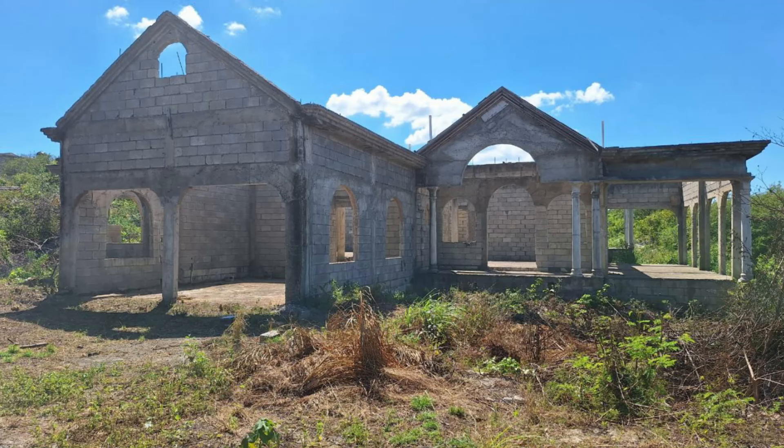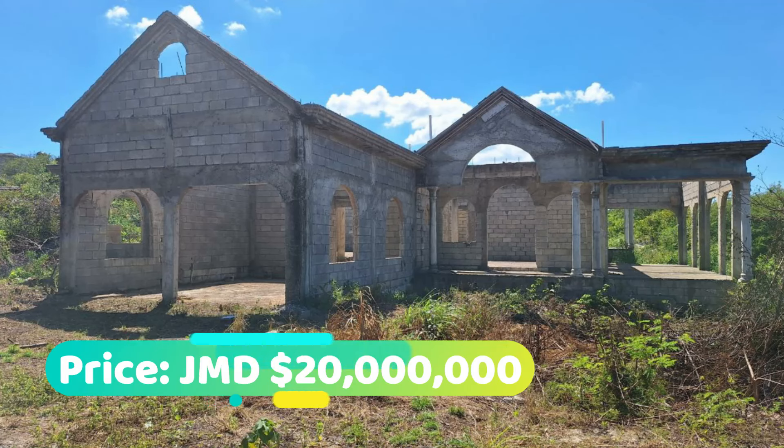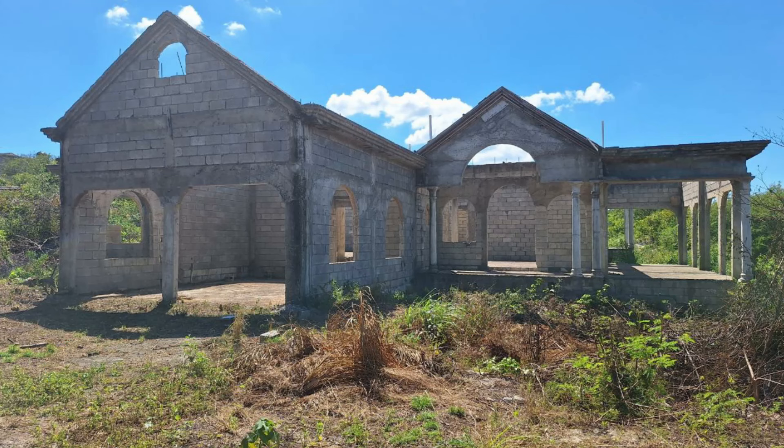So that's the property guys. This house is going for 20 million Jamaican dollars. If you're interested in purchasing it, there's contact information down in the description for the sales agent.